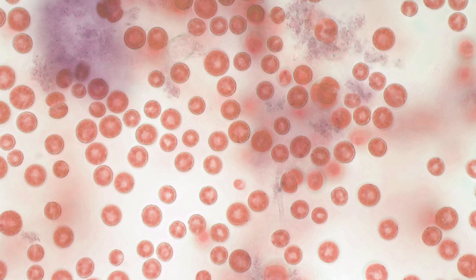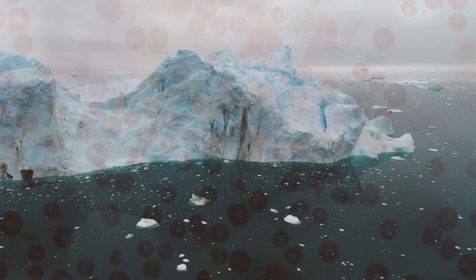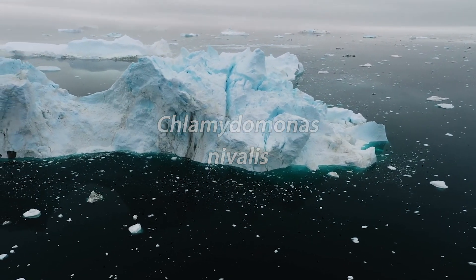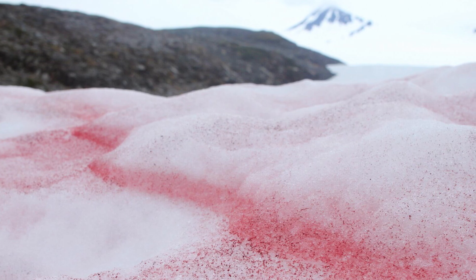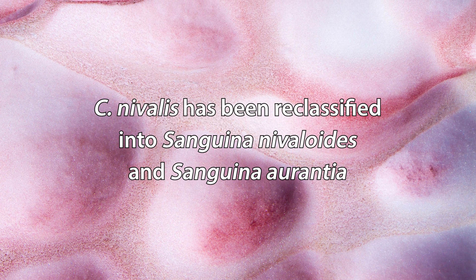When the algae responsible for glacier blood were first discovered, they were classified under the genus Chlamydomonas, a group of unicellular green algae abundant in water-rich environments throughout the world. These new algae were named Chlamydomonas nivalis, from the Latin word for snow-related. However, more extensive research on the genomics of glacial algae has indicated that they may be much more diverse than previously believed, including qualities that differ based on altitude. Recently, Chlamydomonas nivalis has been categorized into two new species belonging to the genus Sanguina, derived from the Latin word for blood due to the algae's vivid coloration.